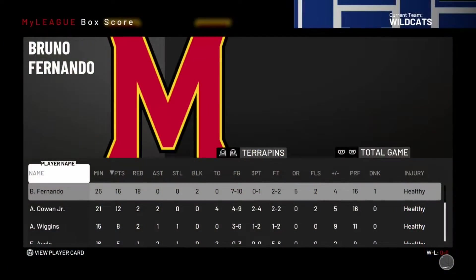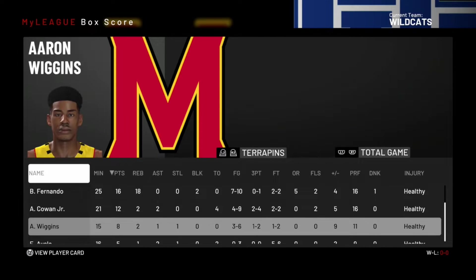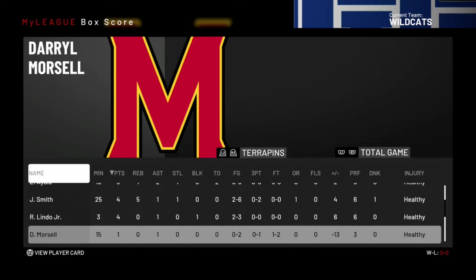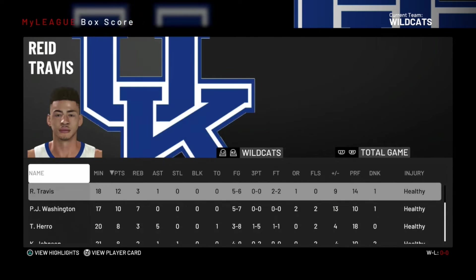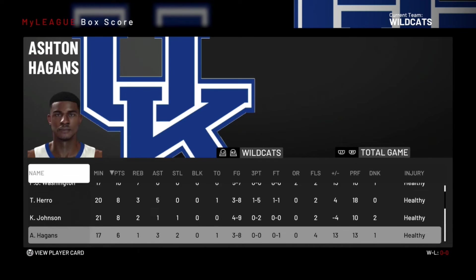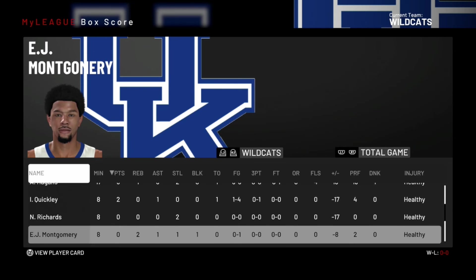Bruno Fernando finished with 16 points and 18 rebounds — seven for ten from the field. What a ballgame for the Terrapins. Maryland is definitely a team to watch out for come tournament time. Reed Travis had 12 points, PJ Washington 10, Hero 8, Johnson 8. That was a heck of a game — thanks for watching, I'll see you next time.